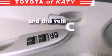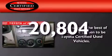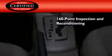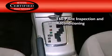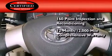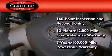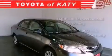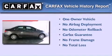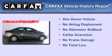This vehicle has less than 21,000 miles. Toyota's certification includes a 160-point inspection and an extensive reconditioning process, plus a 12-month, 12,000-mile comprehensive warranty, and a 7-year, 100,000-mile powertrain warranty. This sedan has had only one owner, and it qualifies for the Carfax buyback guarantee.